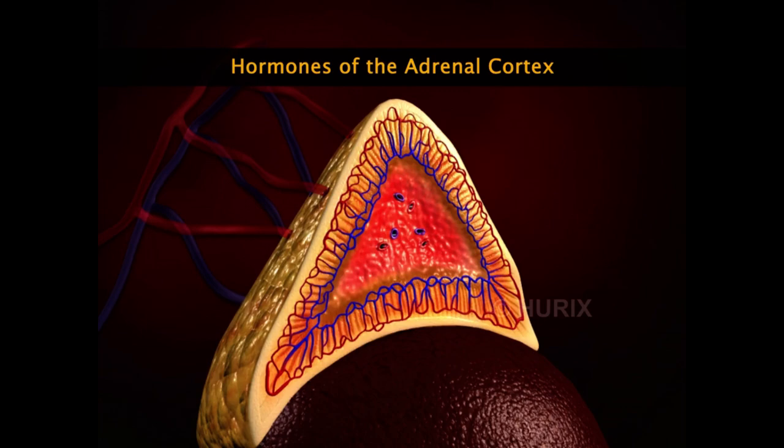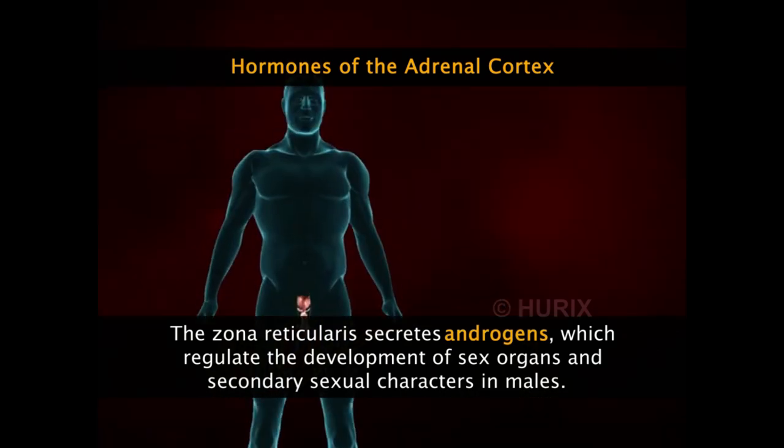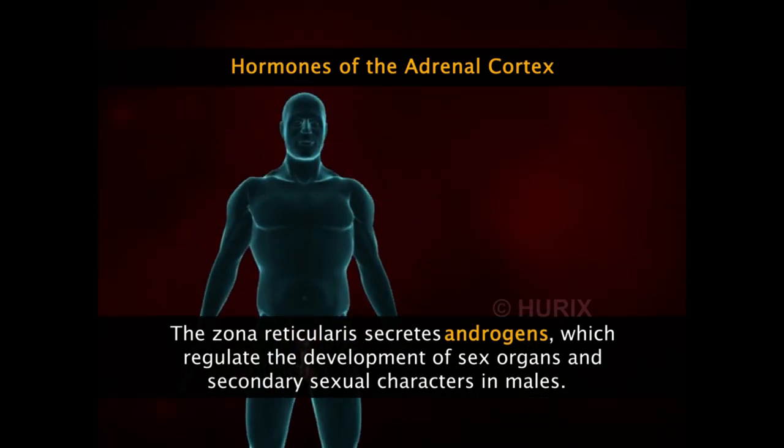The innermost layer of the adrenal cortex, the zona reticularis, secretes adrenal androgens, which regulate the development of sex organs and secondary sexual characteristics in males.